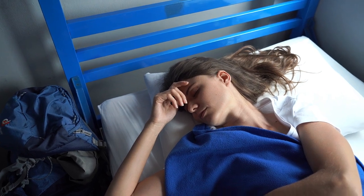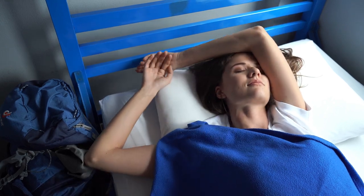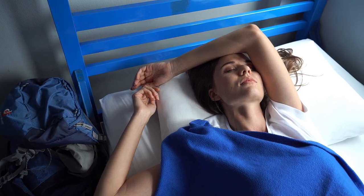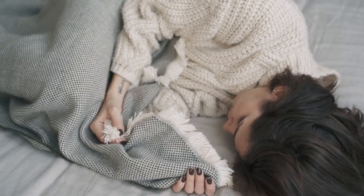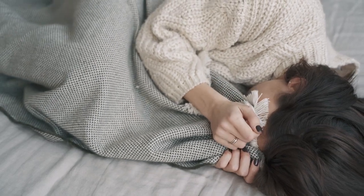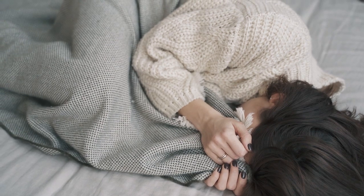Bamboo sheets have surged in popularity thanks to their eco-friendly materials, incredible softness, and excellent breathability. But what if you're on a budget? Don't worry, you can still enjoy the luxurious comfort of bamboo sheets without breaking the bank. Let's dive into why bamboo sheets are a fantastic choice and how you can find affordable options that don't compromise on quality. Here are the top 5 best affordable bamboo sheets.